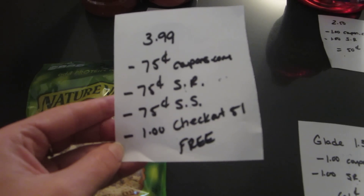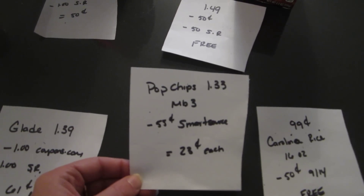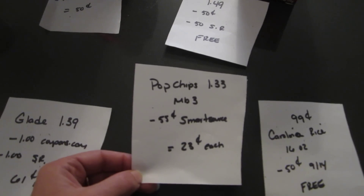There's also a 75 cent ShopRite e-coupon, a 75 cent SavingStar coupon, and a $1 rebate from Checkout 51. So if you use SavingStar and Checkout 51 it makes them completely free. If you don't do those, it would cost you $1.75.